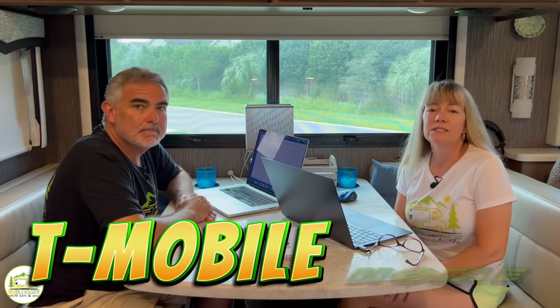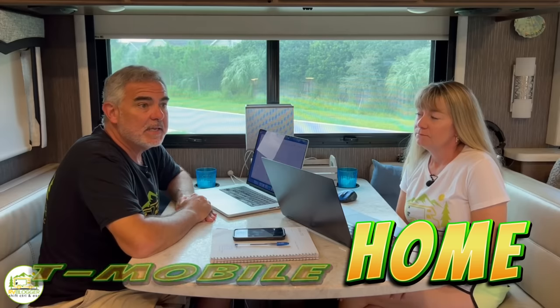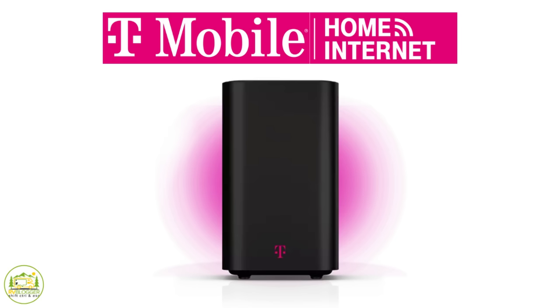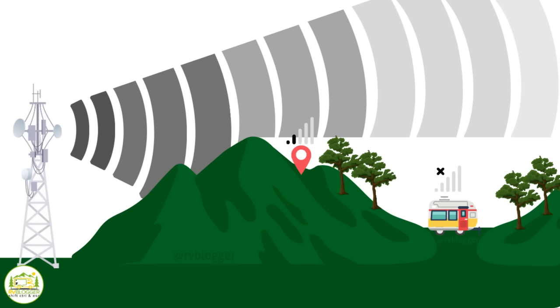Our second internet solution is T-Mobile Home. T-Mobile Home is a cellular signal service — just like you can access the internet on your phone, you access internet through cellular signal. It's exactly the same as T-Mobile Business, by the way; there's no difference. And it's the same thing you would use at home. If you have it at home, you can unplug it, throw it in your RV, drive to wherever you're going, plug it in there, and you have internet service just like at home.